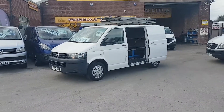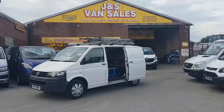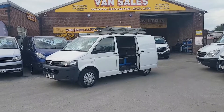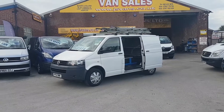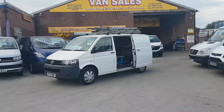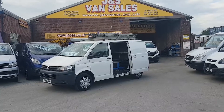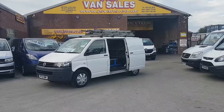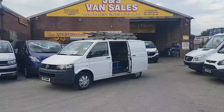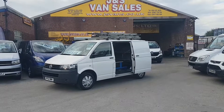Same day finance deals done — drive this vehicle home in one hour. Part exchange welcome. Lots more on the website. Follow us on Facebook or Twitter and subscribe to our YouTube channel for more updates on stock coming in all the time. www.jsvans.co.uk — open seven days. Thanks for watching the video.